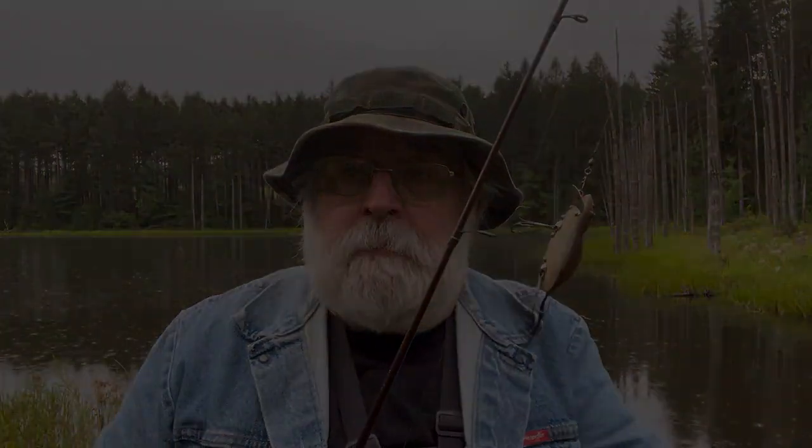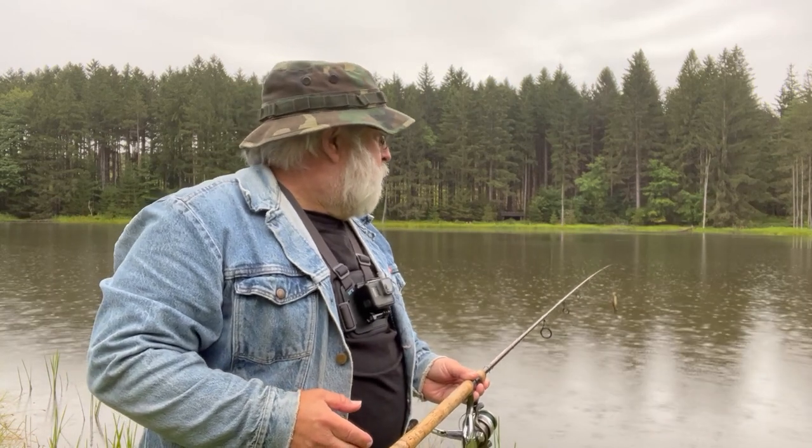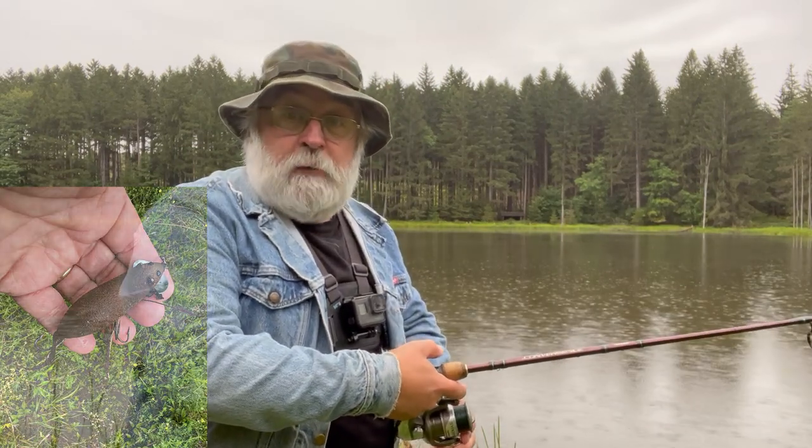I think we'll try a couple more casts here and then move to a different spot. I usually have pretty good luck at this spot — I've got some decent sized largemouth. We're gonna keep trying with the vintage mouse lure.